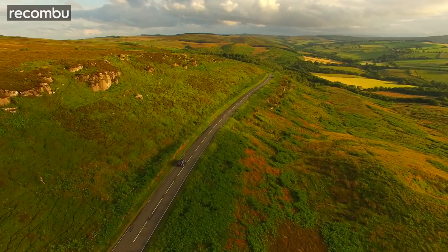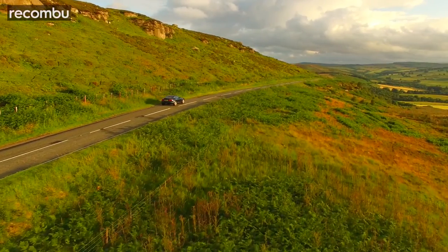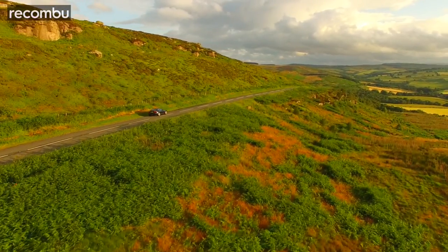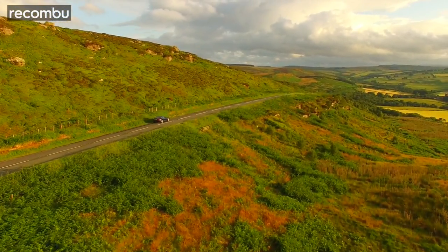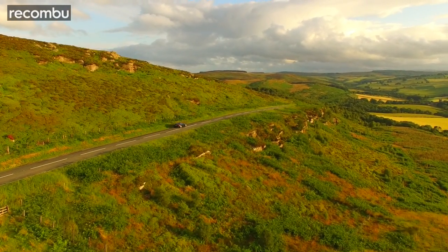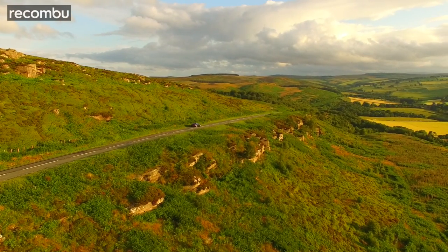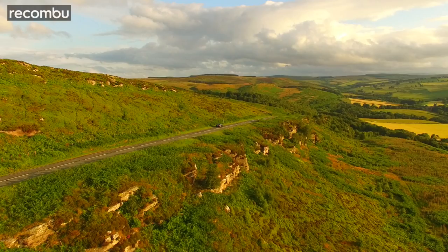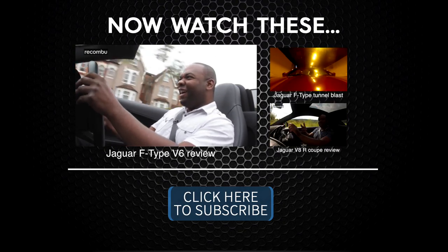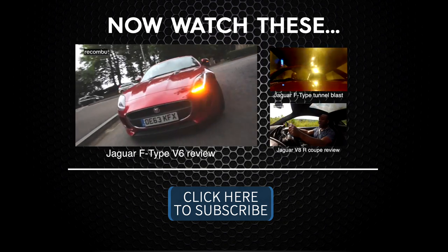Is it the perfect sports car? Not quite. As long as the automatic's around, this will always play second fiddle, at least to me. But those that insist on a manual, on taking things back to the old school, will find this thing one hell of an enjoyable ride. The F-Type just makes me angry. I feel evil.